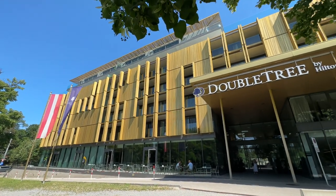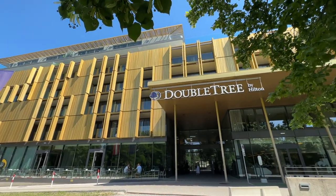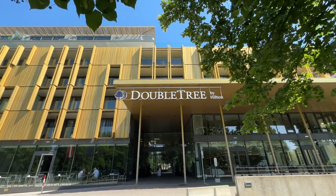Hello and welcome to the newest edition of the Hiltons of Vienna series, the Doubletree Vienna Schönbrunn.